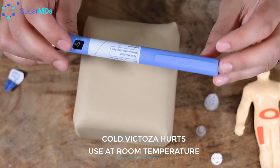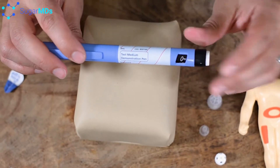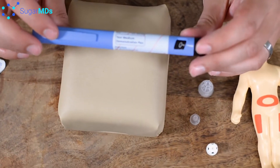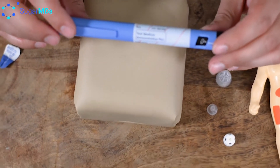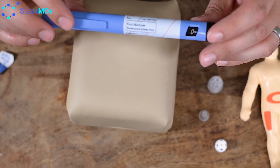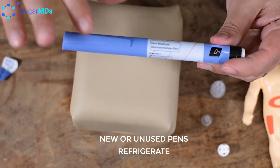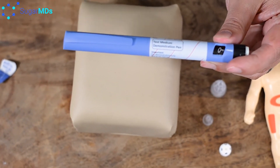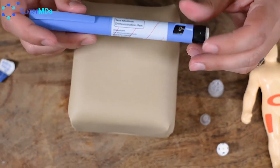Any insulin and Victoza — and remember that Victoza is not an insulin — any pen that you can think of should not be refrigerated when it is in current use. You should refrigerate pens if you're not currently using them. For example, pens you're going to use two months from now should stay in the refrigerator; however, the one you're using on a daily basis does not have to be refrigerated.